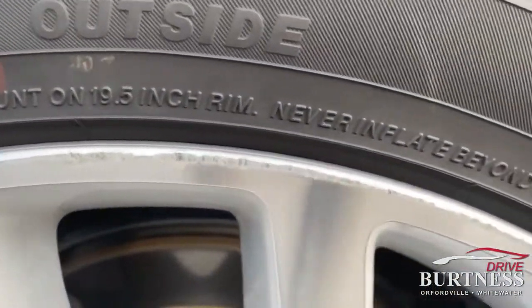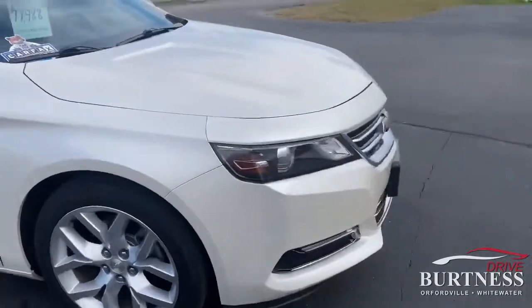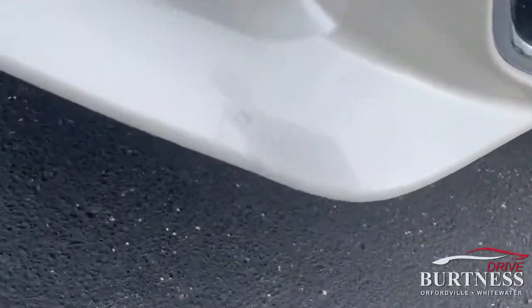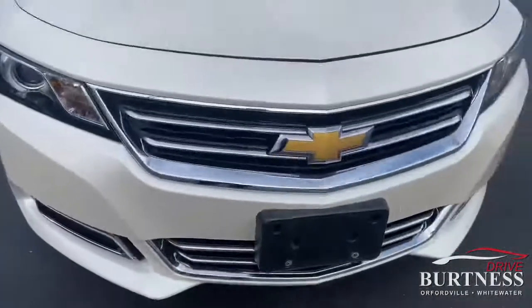This wheel has very slight curb rash on it. I'm going to show you just the three spots on this car that I came across. On the front lower, very slight leg cracking there — really, really faint, hard to see.